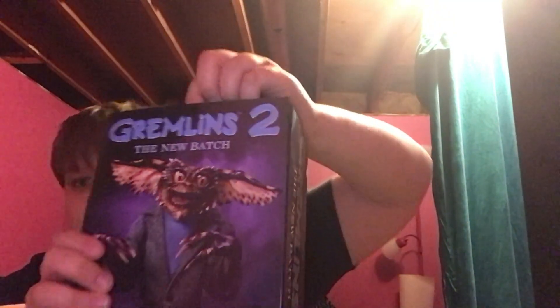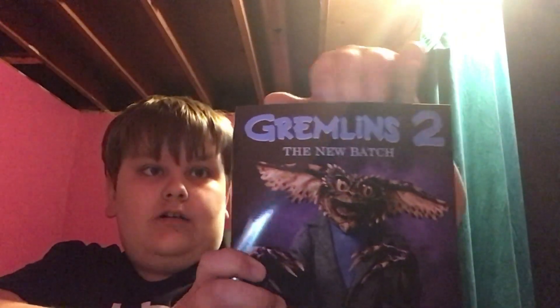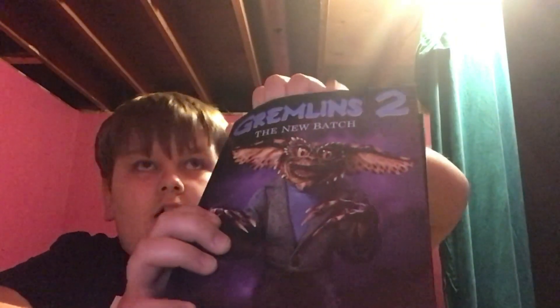Right here it says Gremlins 2, The New Batch. I found this on Amazon — it was about almost 40 bucks. Crazy. Wait, is this thing a collector's item? What is this?